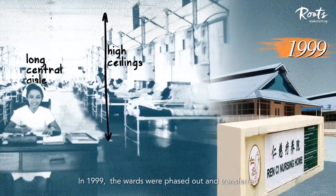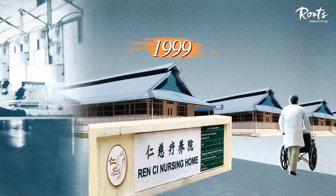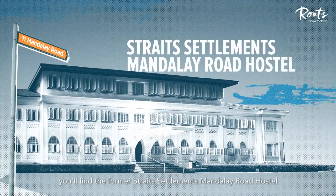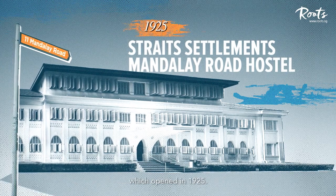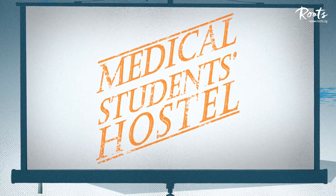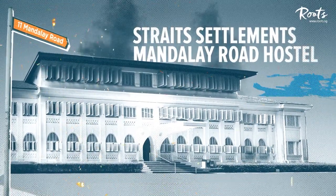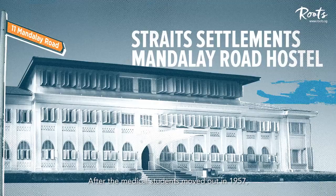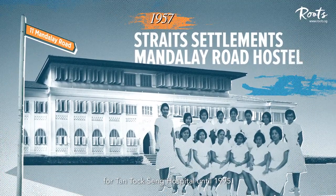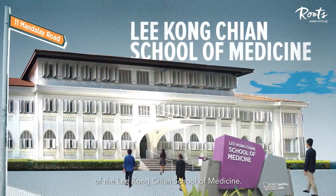In 1999, the wards were phased out and transferred to Renci Nursing Home until 2017. Meanwhile, at 11 Mandalay Road, you'll find the former Straits Settlements Mandalay Road Hostel, which opened in 1925. It was home to medical students from Tan Tock Seng Hospital. But the war came, and the hospital grounds turned into a battlefield for saving lives. After the medical students moved out in 1957, the hostel served as nurses' quarters for Tan Tock Seng Hospital until 1995. The building now functions as the headquarters of the Li Ka Shing School of Medicine.